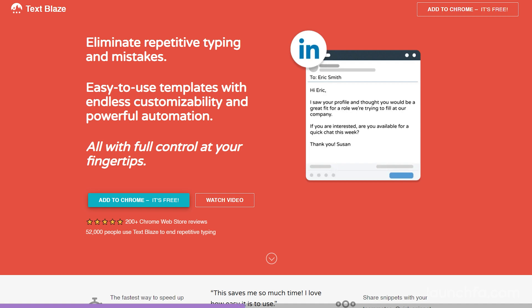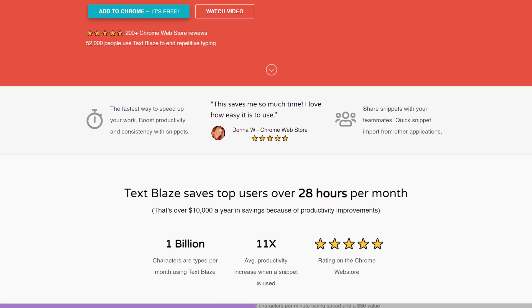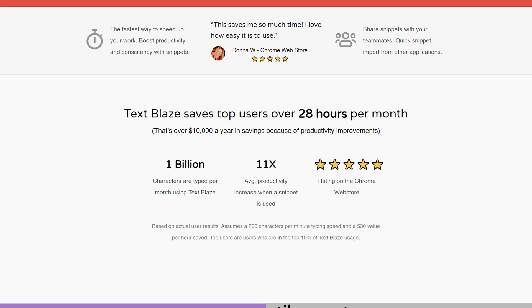Most of us have used canned messages in email before — boilerplate responses. You set them up in your email client for responses to things like, 'Is my tax return ready yet?' And rather than painstakingly writing out the same message every single time, you're just pulling that block of text. The TextBlaze Chrome extension takes this to the next level.